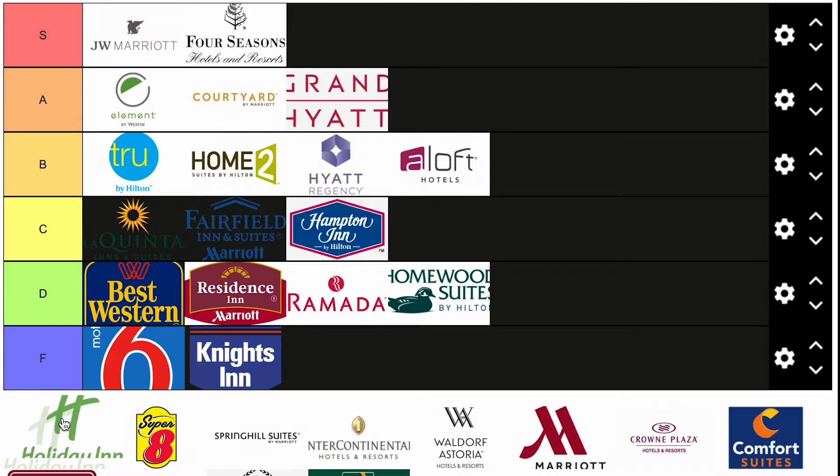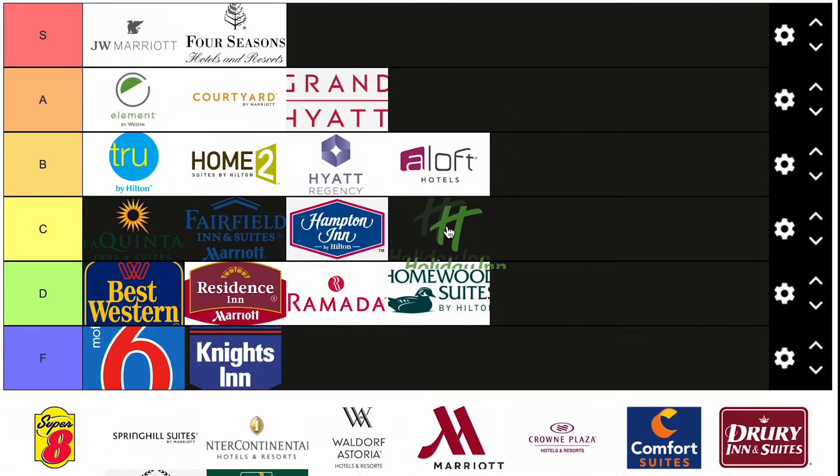Holiday Inn. I would put these right next to the Hampton Inns. I think this is an Intercontinental brand. Holiday Inn is a choice for a freeway night — I will stay there. I think they're good in C tier right next to Hampton Inn. These two are pretty comparable, and so are La Quinta and Fairfield — La Quinta's getting there.